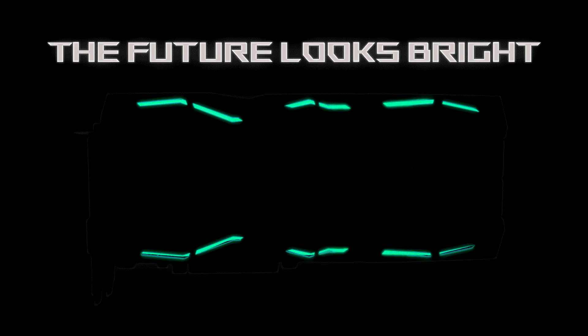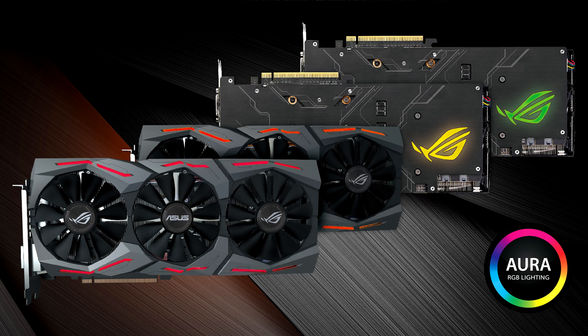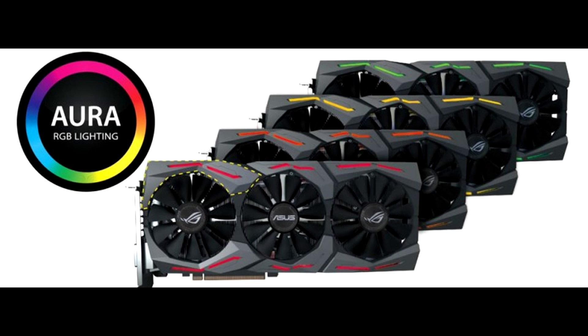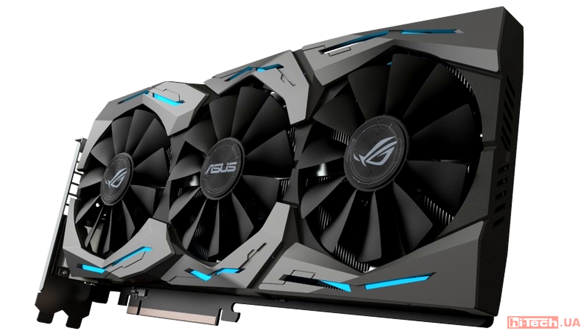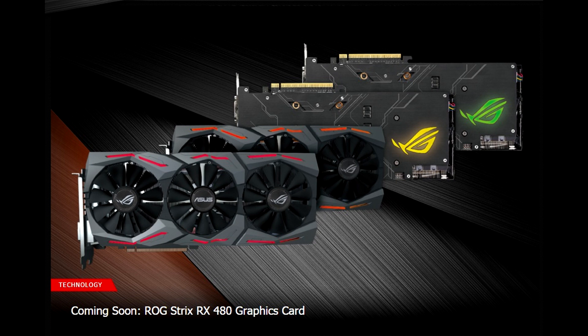The next generation graphics card from AMD Radeon starts with the RX 480, and you can certainly expect the ROG Strix to join the party. The ROG Strix RX 480 features the new Polaris 10 XT core, based on a new 14nm FinFET fabrication node, paired with 8GB of GDDR5 video memory operating at 8GHz on a 256-bit memory bus.